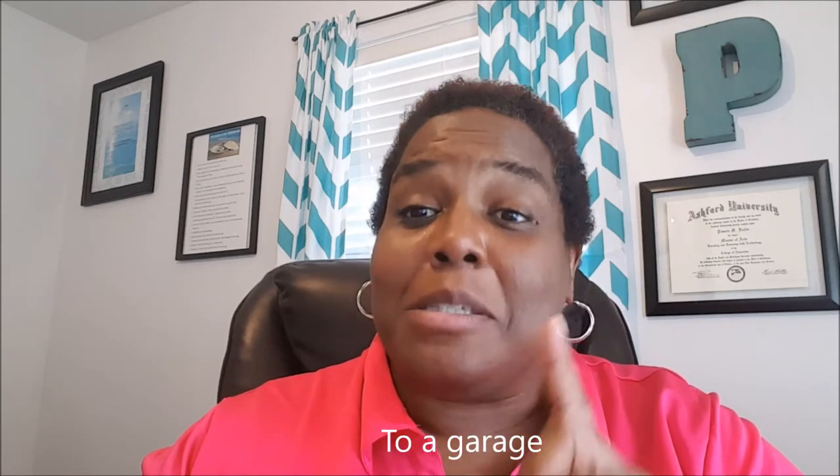Hey Butterflies, it's your girl Pam. I am in my new office. Kiana moved out so I moved from the garage, which was a remodeled garage that was previously my daycare and then my office, and now it's hopefully going back to an office but it must be Dave approved.